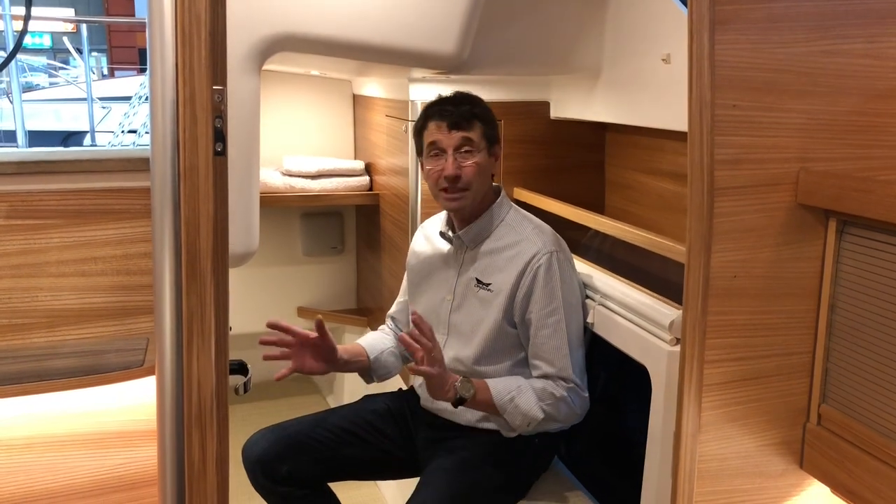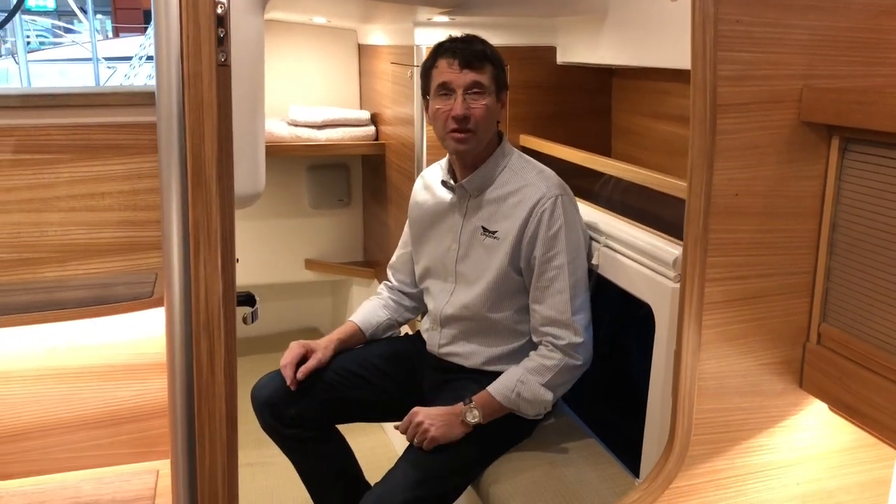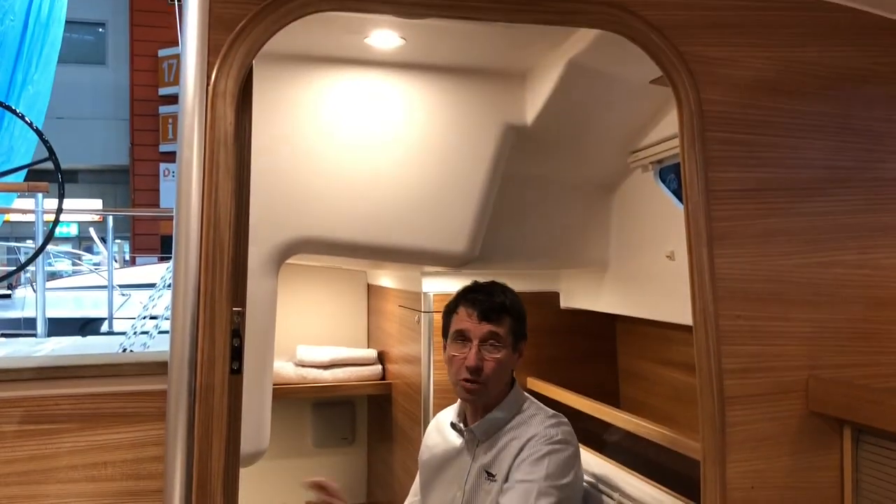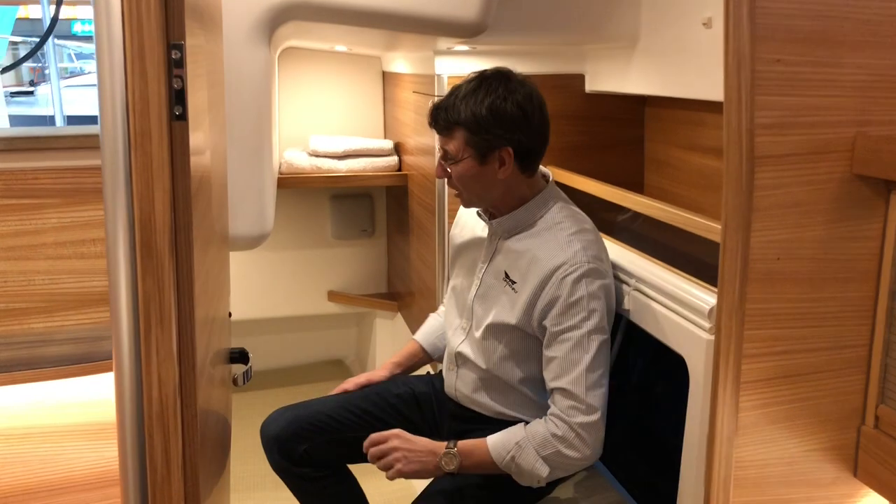Back on the port side of the boat, at the port side of the entrance, you will find the big fore cabin — what we would call the owner's cabin. With full standing headroom, a door to close, lots of light and air, and a beautiful double berth.